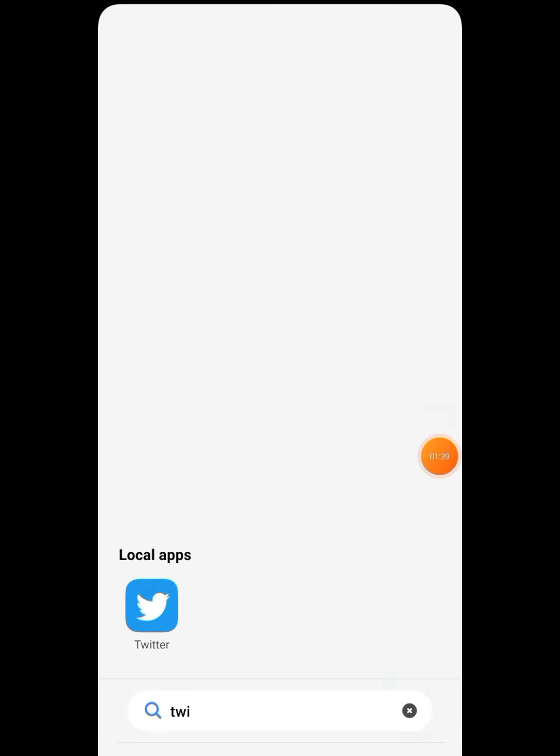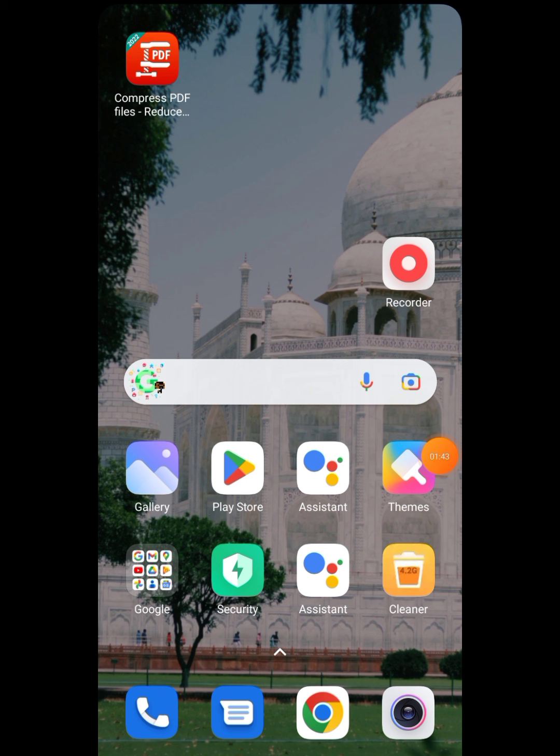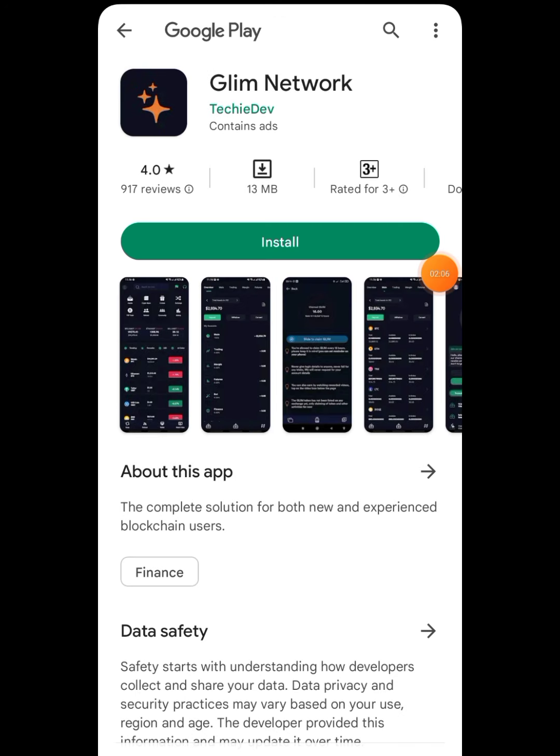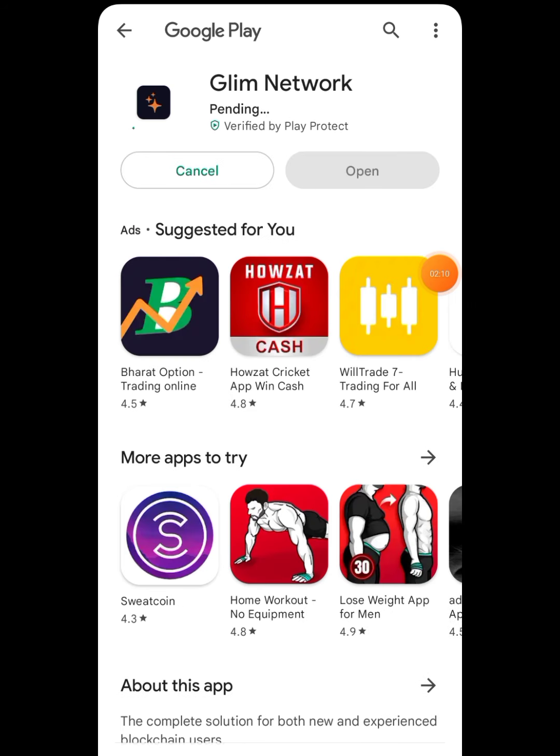The listing is confirmed and the price is unveiled — this is a very good and established network. We will go directly to their application. You access it through our link, which will be given in our Telegram channel — do join our Telegram channel to get that link. Once you click the link, you will see an interface like this. Copy the referral code, which I'll also be providing in the Telegram channel. It will then take you to the Google Play Store to install the application.